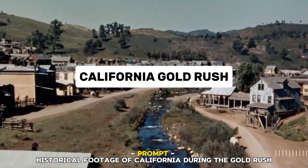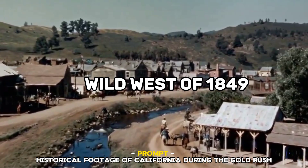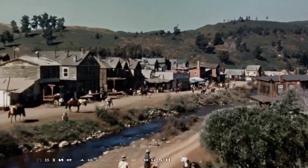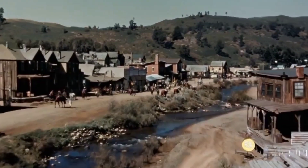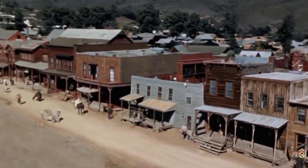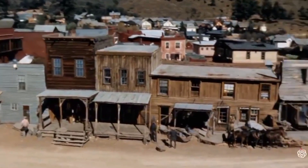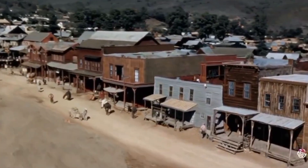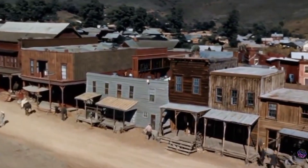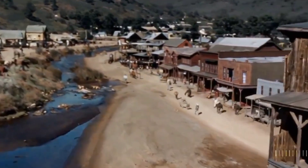Number eight: California Gold Rush. Sora takes us swinging back in time to the Wild West of 1849. You can almost smell the dust and dreams swirling through the air as prospectors hurry about their business at Sutter's Mill. What's really impressive is how well Sora blended a realistic historical atmosphere with today's cutting-edge visuals — crafting this whole imaginary scene from the Gold Rush era in a way that looks instantly believable. Every gritty detail, from the weathered buildings to the ragged miners and cowboys on horses, is rendered with arresting authenticity. You really feel transported to the lawless land of possibility that lured thousands to strike gold.